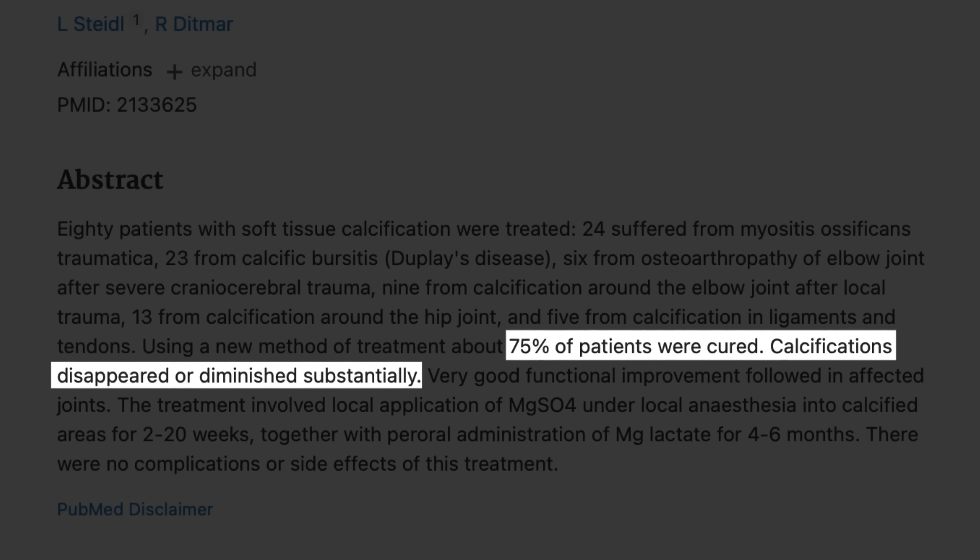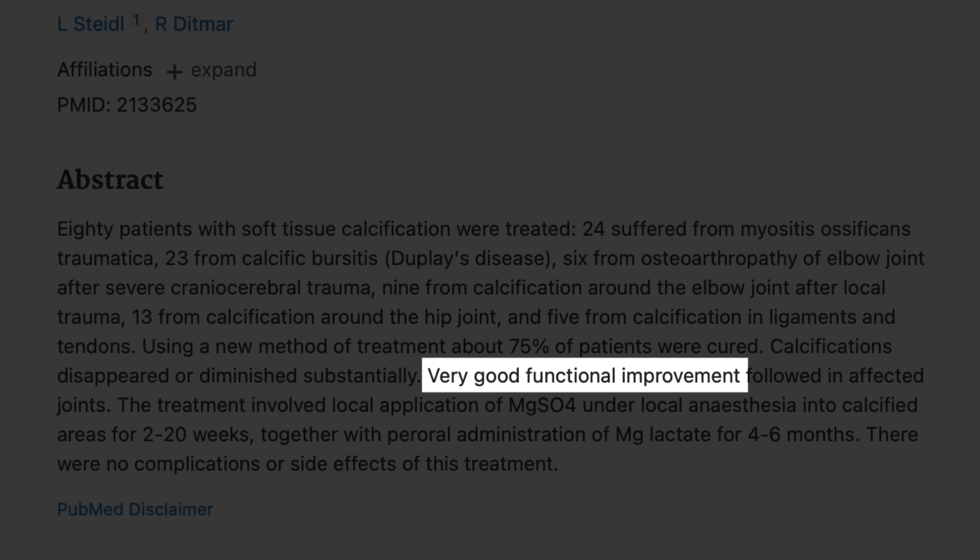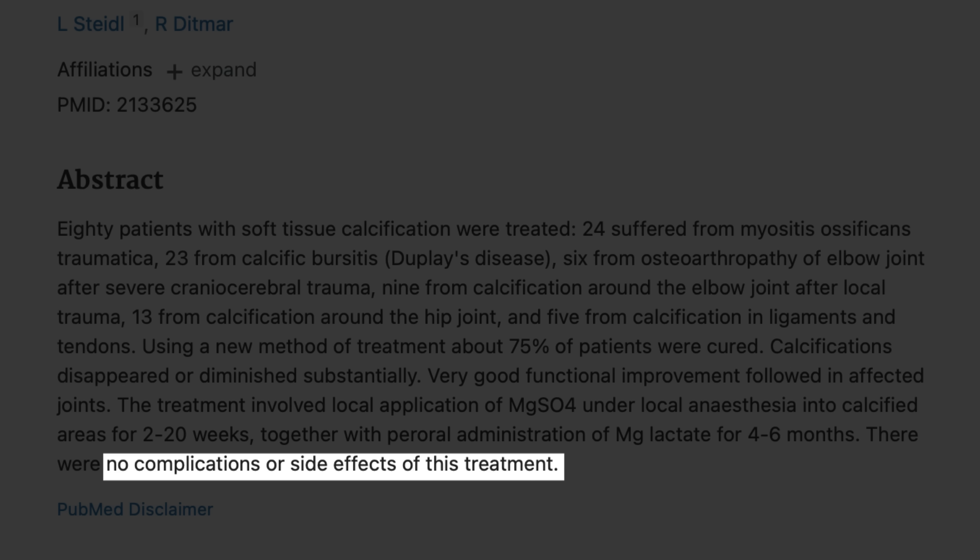The doctors injected magnesium sulfate — so epsom salts — directly into the calcified areas, and also gave a magnesium supplement for several months. And the results were crazy. About 75% of patients improved a lot. The calcium deposits either disappeared completely or got much smaller, and their joints moved better afterwards as well. No one had any major complications or side effects either.